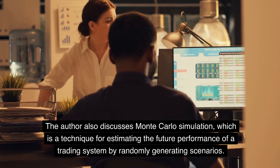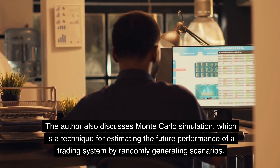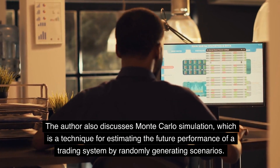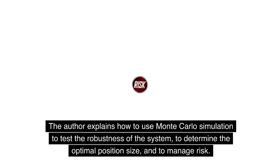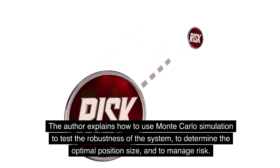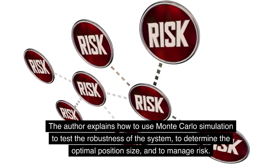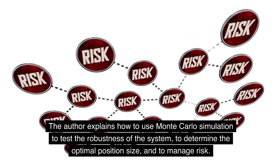The author also discusses Monte Carlo simulation, which is a technique for estimating the future performance of a trading system by randomly generating scenarios. The author explains how to use Monte Carlo simulation to test the robustness of the system, to determine the optimal position size, and to manage risk.